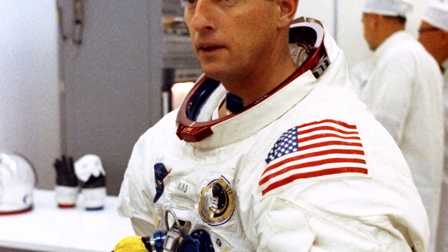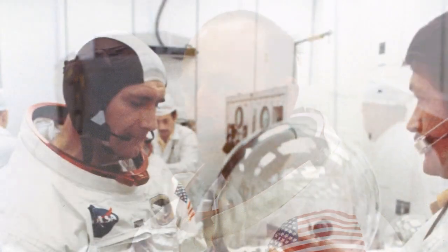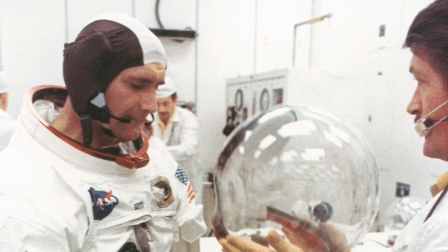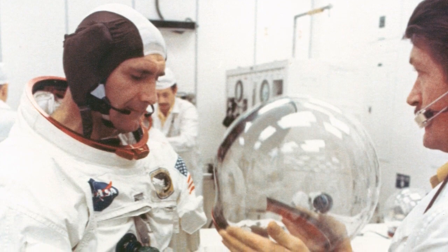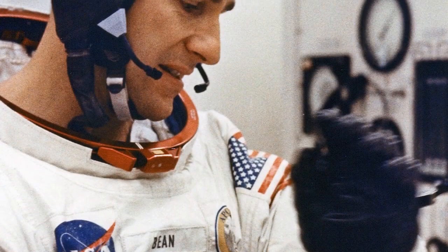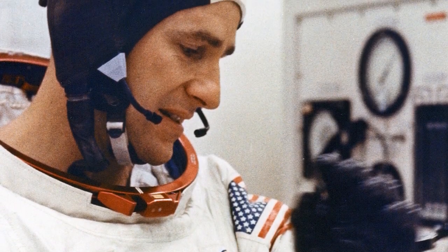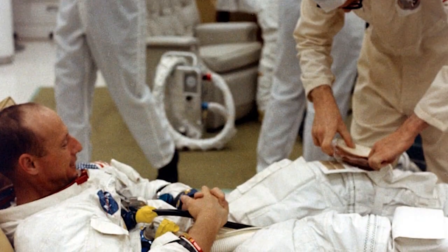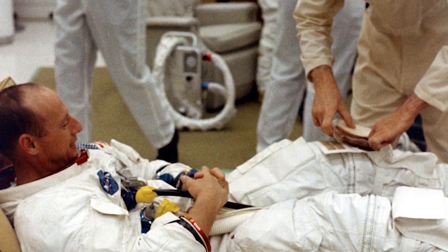This is Apollo Saturn Launch Control. Prime crew for the Apollo 12 mission — astronauts Pete Conrad, Dick Gordon, and Alan Bean — have completed breakfast and have now gone down the hall to the suit room where they will don their spacesuits and perform final checkouts in preparation for their departure for the launch pad, which is due some 40 minutes or so from this time. We are still go on our countdown.